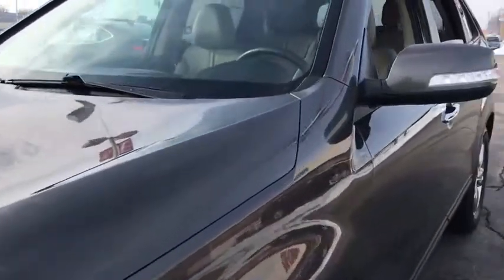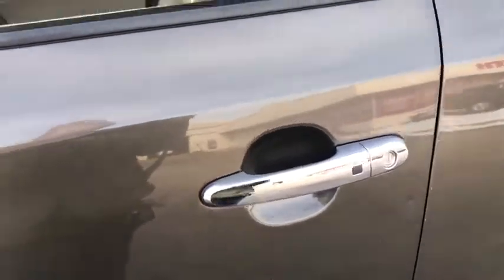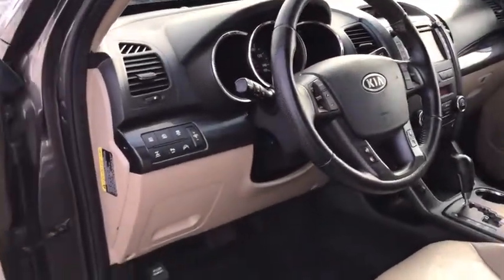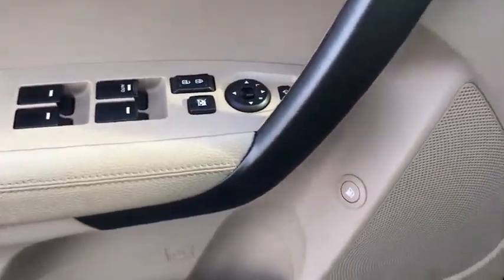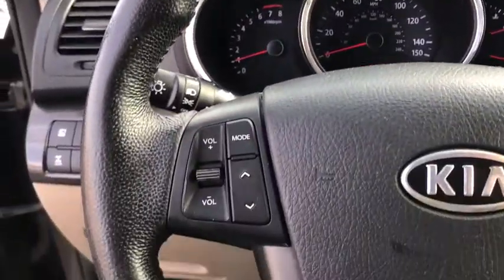This vehicle has less than 100,000 miles. Here are some of this vehicle's great options: power passenger seat, traction control, leather wrapped steering wheel, dual airbags, power steering, alloy wheels, four-wheel disc brakes, AM-FM stereo with CD player, power windows, heated front seats.